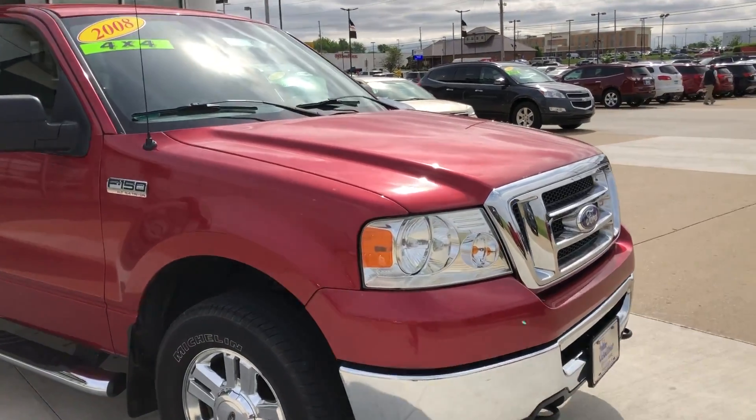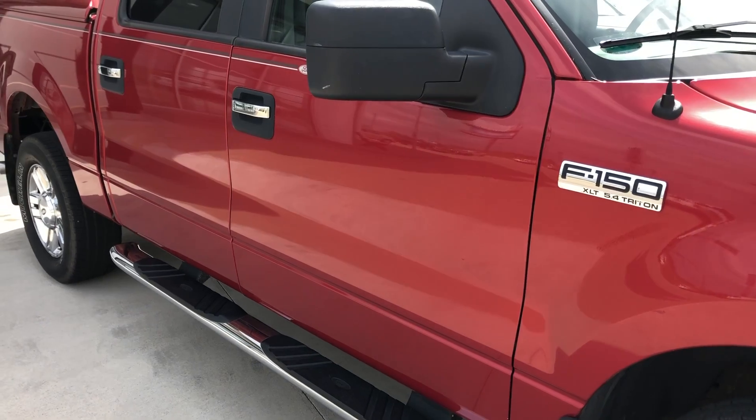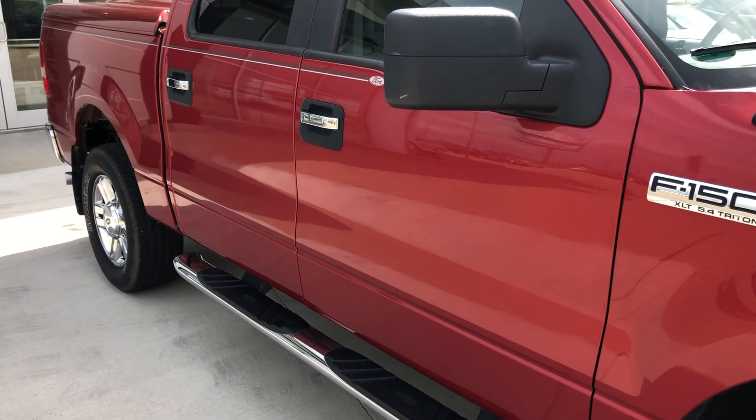This F-150 comes with 18 inch chrome wheels, 6 inch side step, and chrome and black accents and trim throughout the exterior of the vehicle.